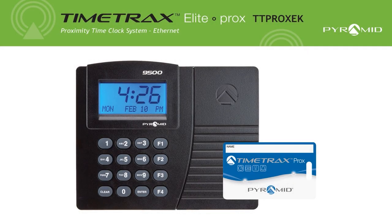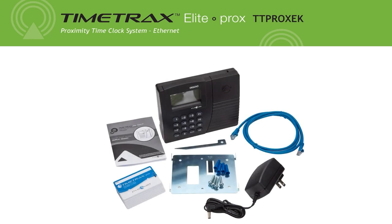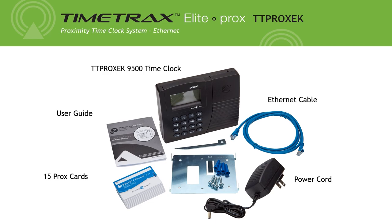Introducing the Pyramid Time System's TTProx EK Time Clock. The TTProx EK comes with a User Guide, Ethernet Cable, 15 Prox Cards, Power Cord, and Mounting Kit.